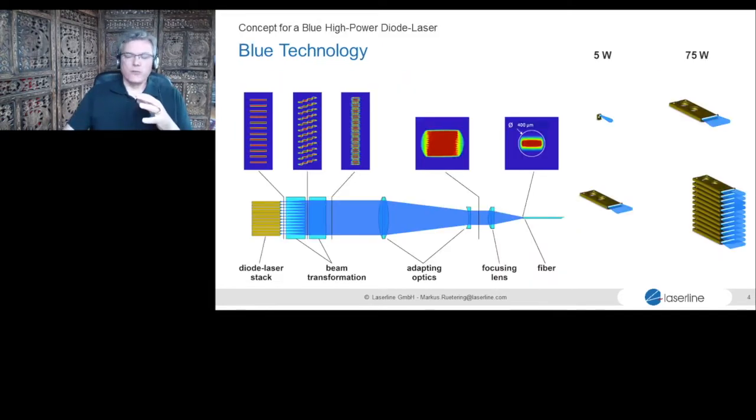On blue technology: we heard a talk about chip-based blue diodes in the range of 5 watts. We are different — we use bar technology. We like bar-based technology because it more cost-effectively gets us to higher power. We work on bars in the range of 75 watts at the moment. These bars use the same technology as our infrared diodes, so we can apply 20 years of experience — the right heat sinks, optics, just different coatings — and stack 5, 10, or 12 diodes together.